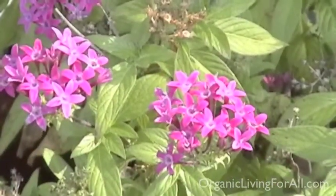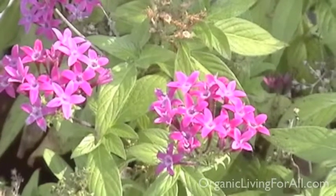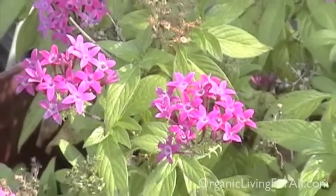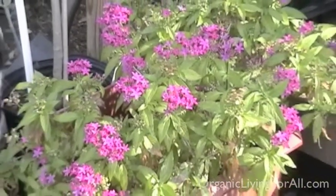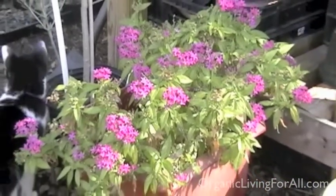This is another penta. It comes in many different colors and you can see it is February and it's blooming beautifully. And that's really good for the butterflies who are traveling south and looking for food.